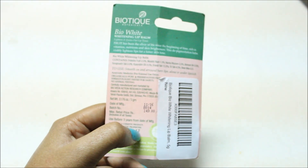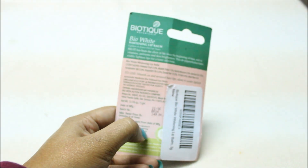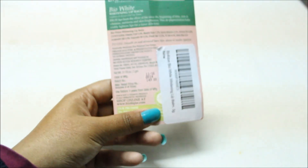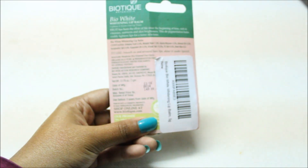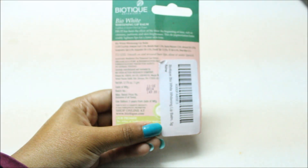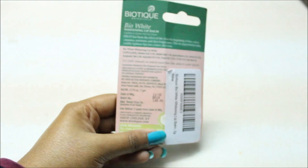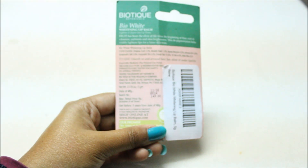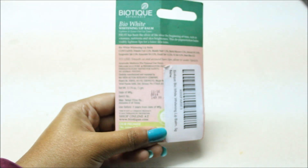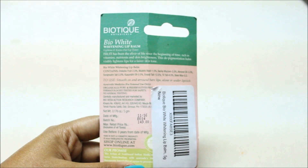I don't need to say much about this because Biotic is a well-known brand with many products and cosmetics available in the market with very good results. I think this is a therapeutic product which will help even out your lips and will not harm them. The MRP is 149 rupees, which is very affordable, and the shelf life is 3 years, which is also very good.